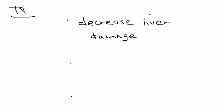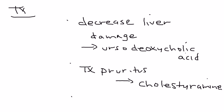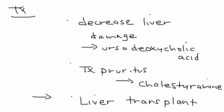In terms of treatment, the first focus is managing the problems that are already there. The first medication is ursodeoxycholic acid, which is involved in decreasing the liver damage that exists. The next medication, cholestyramine, deals with treating the pruritus, which is a big part of the symptomatology. Finally, the definitive treatment for PBC is a liver transplant, which has excellent prognosis.